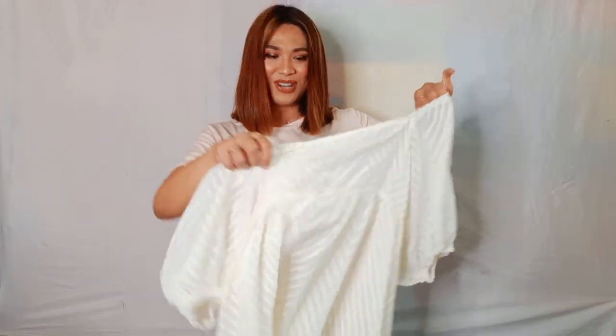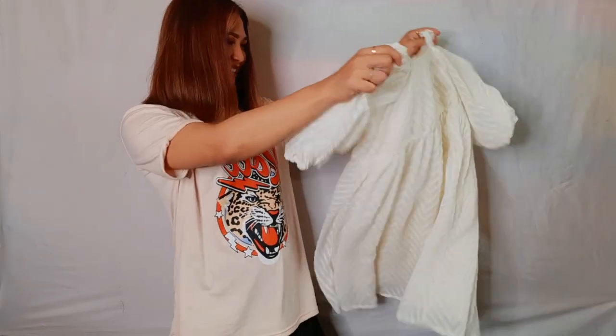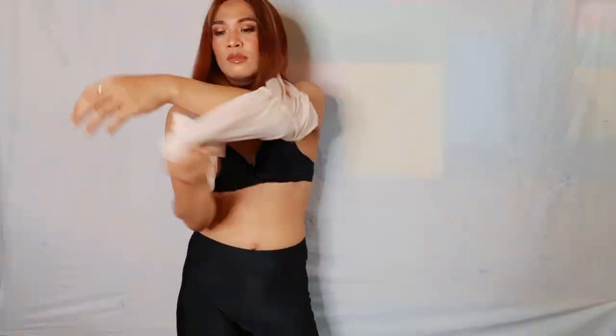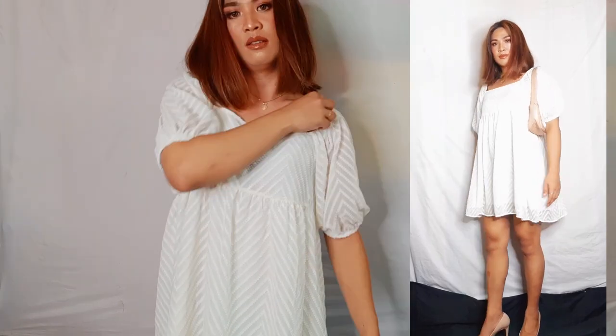The next item I'm going to show you is this baby doll dress. It's so cute. I love it — it's very very flowy. You can definitely wear this one to a wedding or a party. This kind of dress is very versatile.